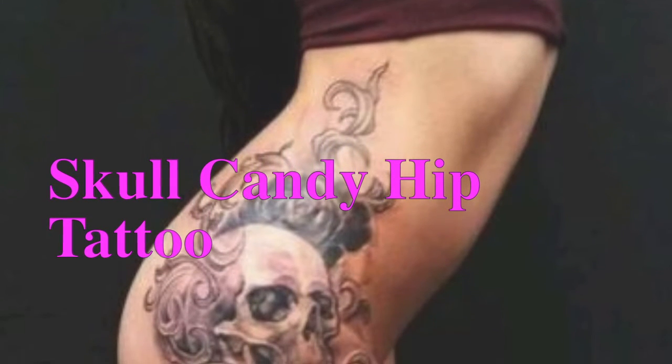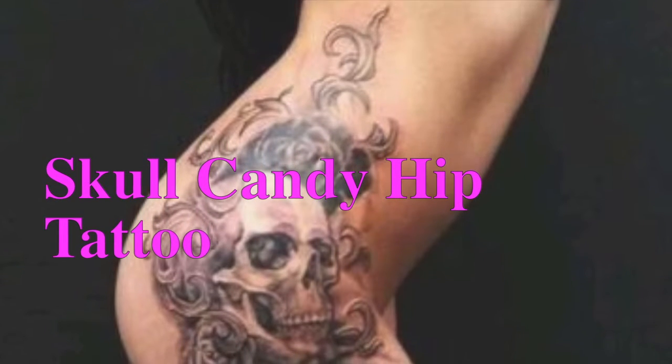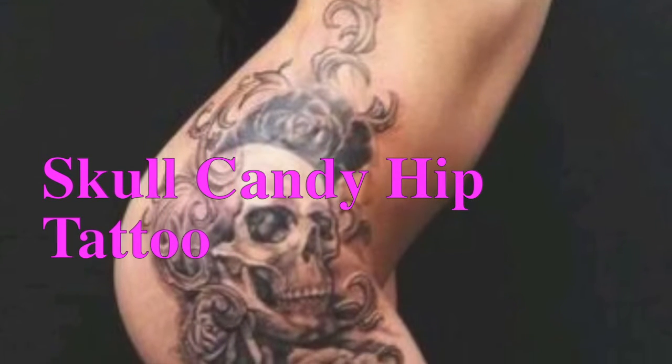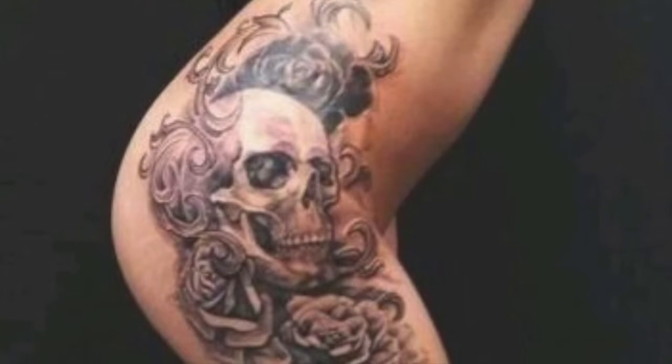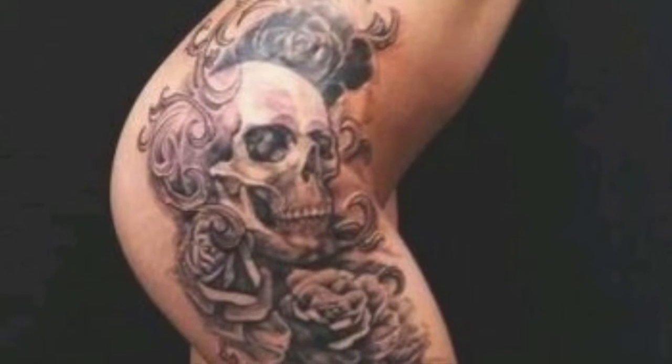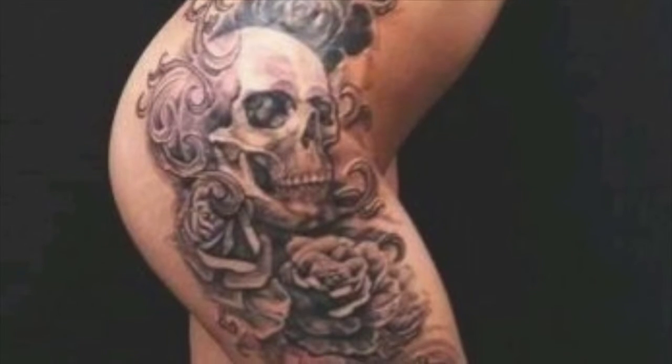This is a skullcandy hip tattoo that you can easily do. It is quite girly and you can do this even on any other portion of the body. This is quite detailed and you can easily sport this. If you want, these shaded styles can be done, and you can also try doing these in other formats like colored or in embossed effects.